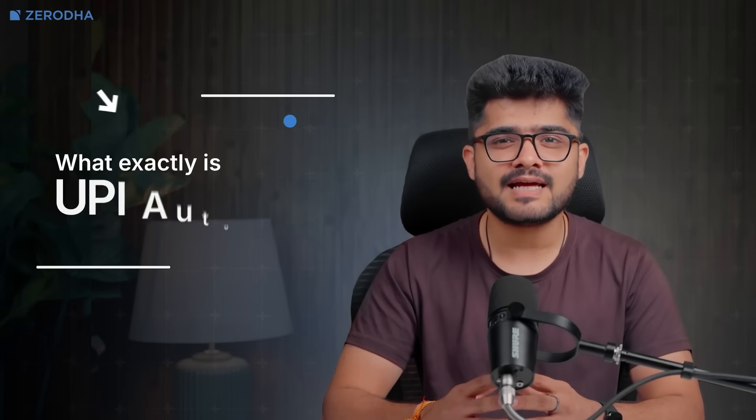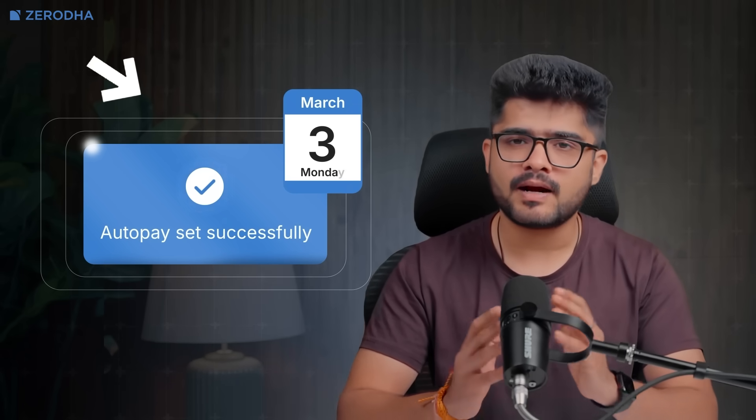This is exactly why we introduced UPI AutoPay on Coin. We have simplified SIP payments by allowing you to automate your mutual fund investments without manually approving each month's payment. So, what exactly is UPI AutoPay? UPI AutoPay creates a UPI standing instruction with your bank to process your SIP payments on the scheduled date automatically. The setup happens in real time, and once configured, your investments continue without any manual intervention from your side.